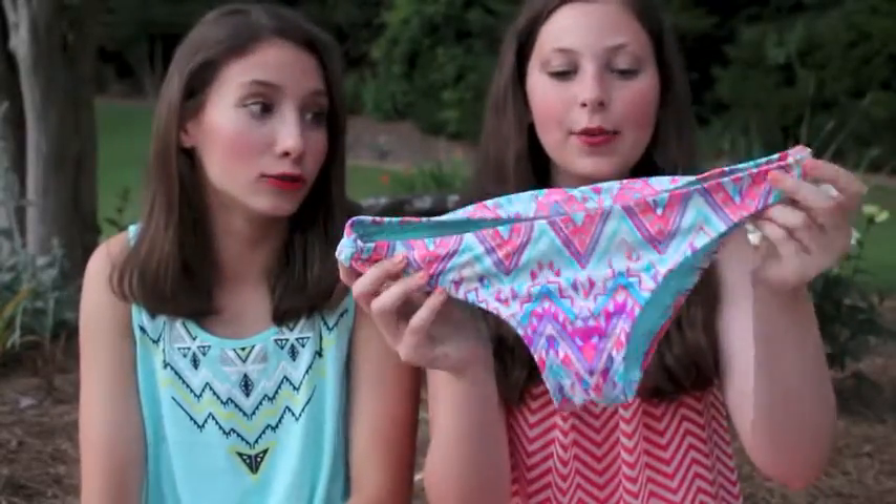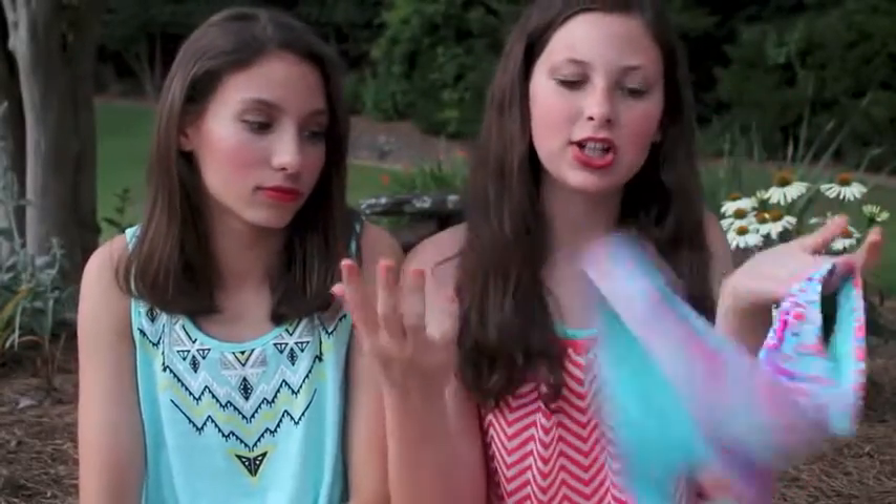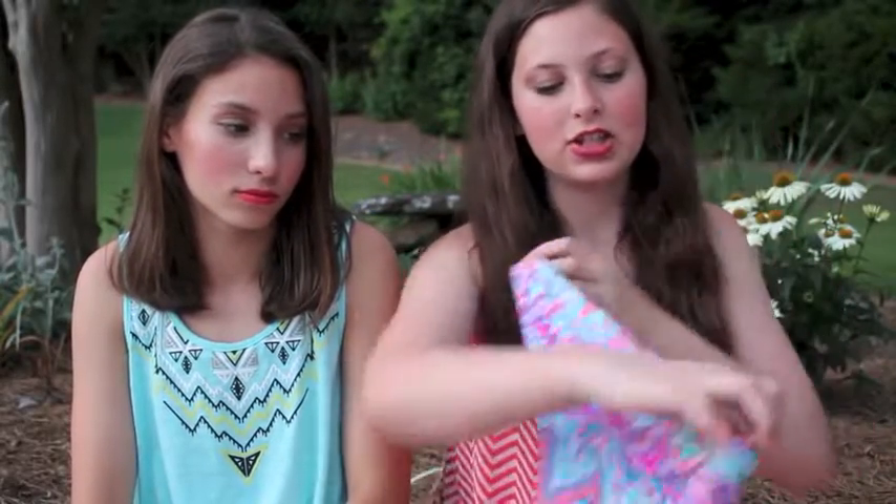And they're this really pretty chevron, tribal-ish pattern in neon colors and I really like it. It has the cheeky butt thing but it's not even cheeky. So yeah — you're not complaining about that. It's not cheeky and I'm not complaining.